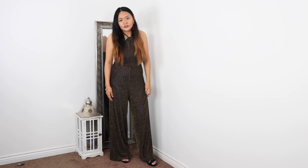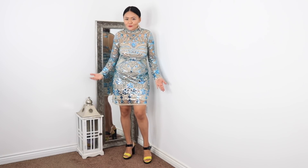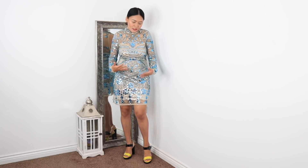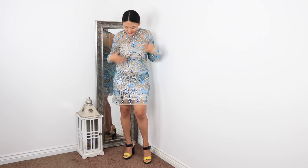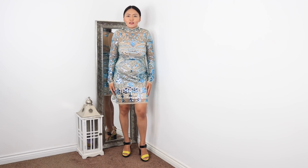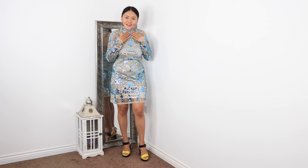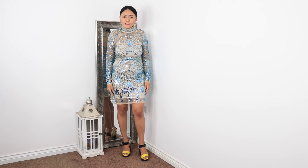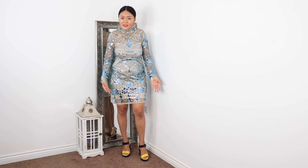This is another dress from Boohoo which is full of embellishment. The embellishments are all in blue on a nude lace dress. It's really lovely — I feel like this would make you stand out at a party. It is very fitting and I really like the high neck on this one. It's a simple dress but the embellishment makes it much more interesting.